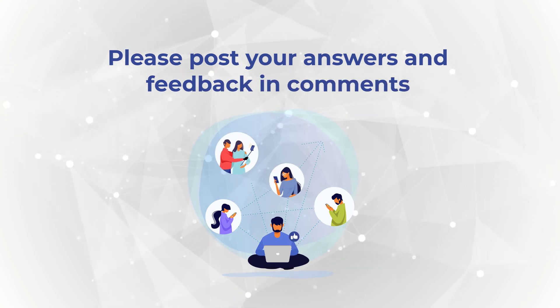I learned something. Hopefully you did too, and now know how to answer similar problems.